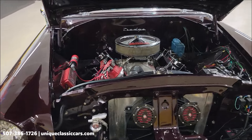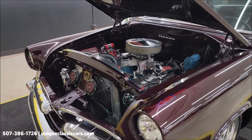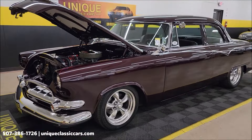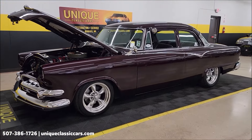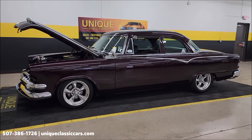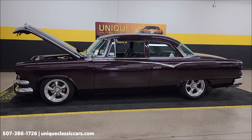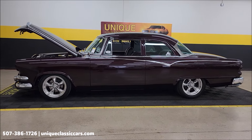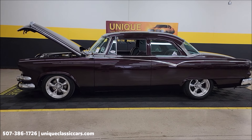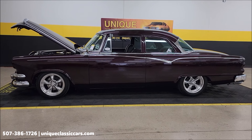1955 Dodge Coronet — Minnesota Street Rod Association's 2019 Custom of the Year — now available at uniqueclassiccars.com. Number to call: 507-386-1726. Remember we do consider trades, financing is available, we can assist with transportation, and this vehicle may be eligible for an extended service contract. Consult with your sales associate when you call in or email.